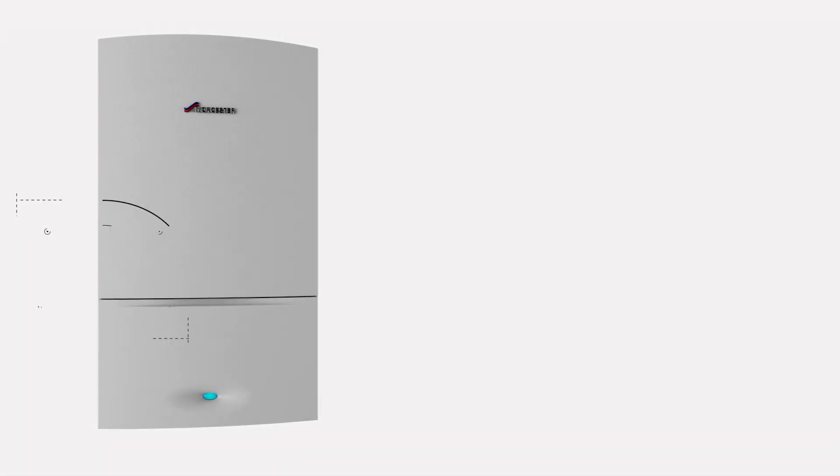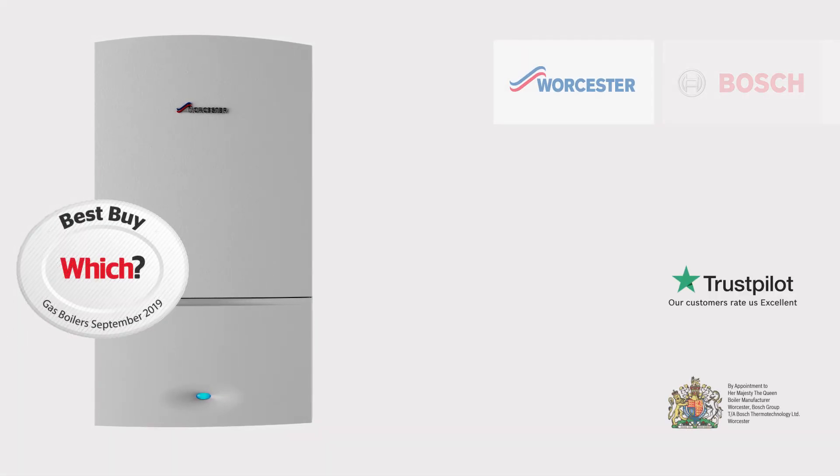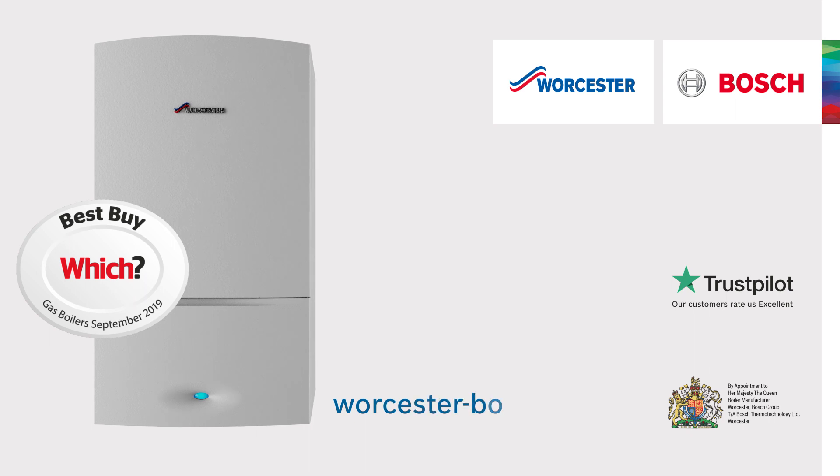You can now view the Which Best Buy award-winning Worcester Bosch Green Star combi boiler range on our website.